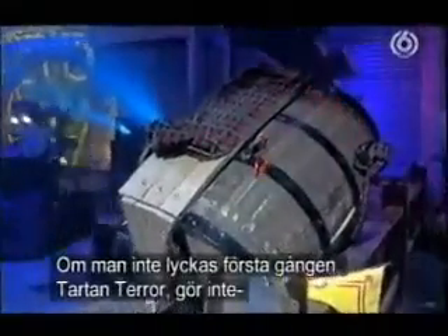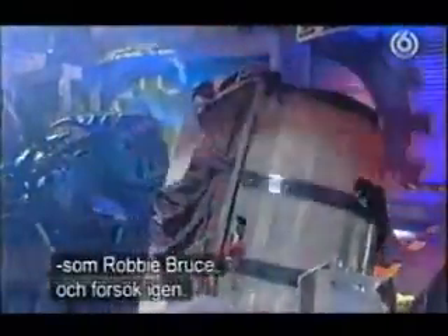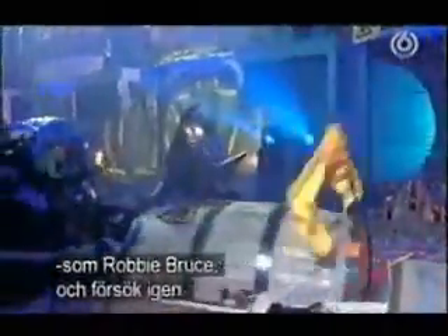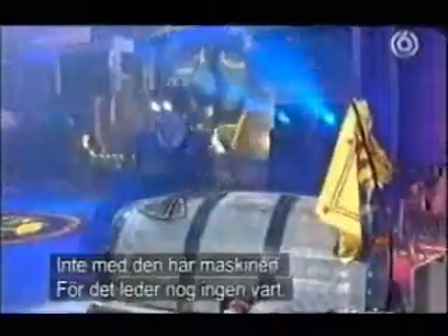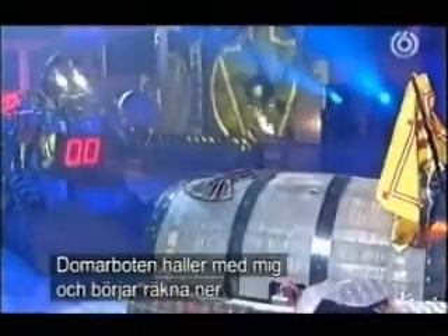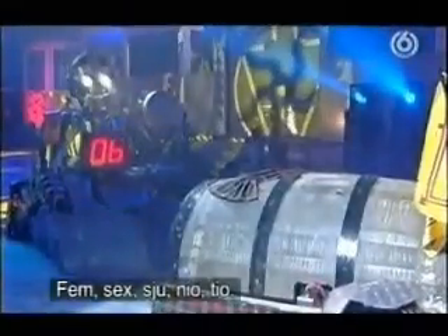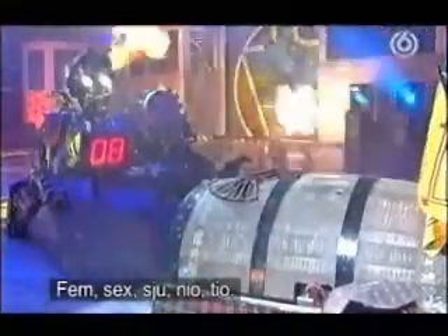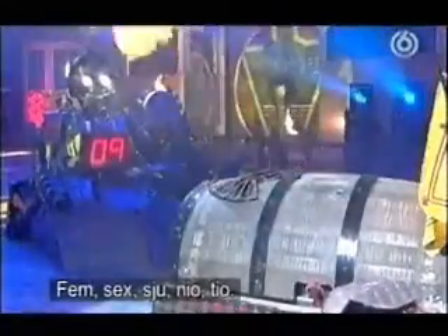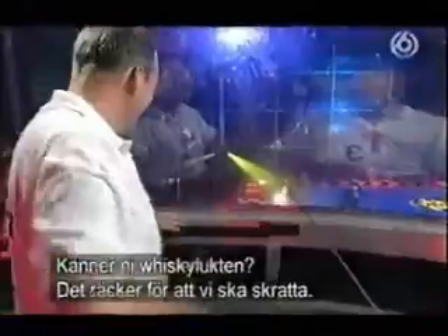If you don't first succeed, Tartan Terror team, please do not be like Robert the Bruce — try, try, try again. Not with this machine, because it isn't going to go very far, I wouldn't think. And the ref-bot agrees with me and starts counting them down. Ten, five, six, seven, nine, ten. And you're going home, boys.